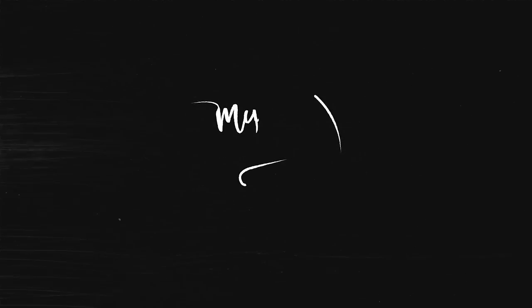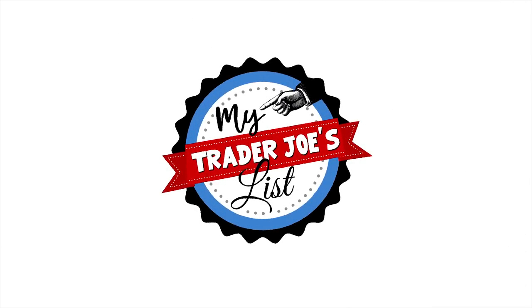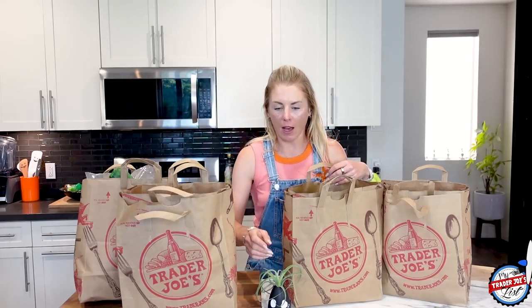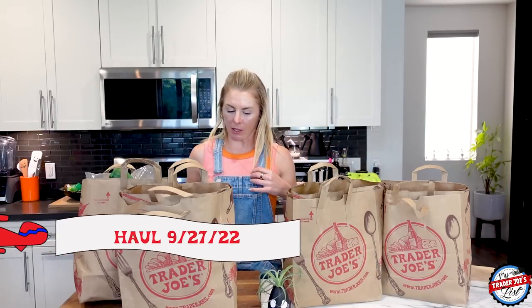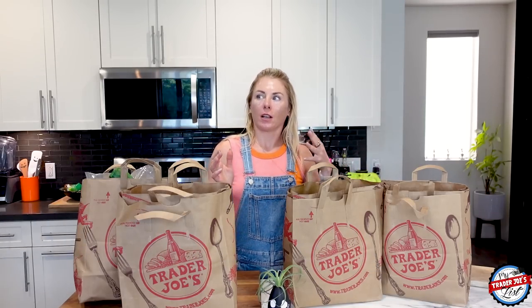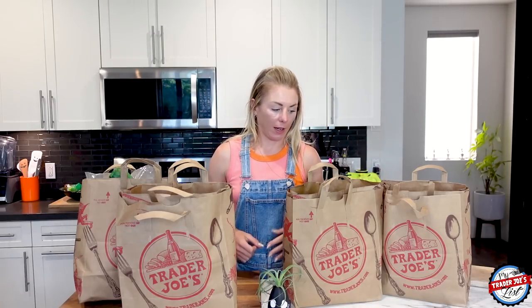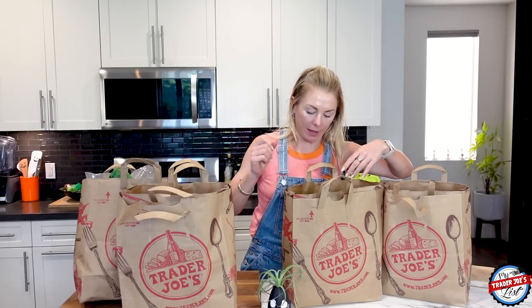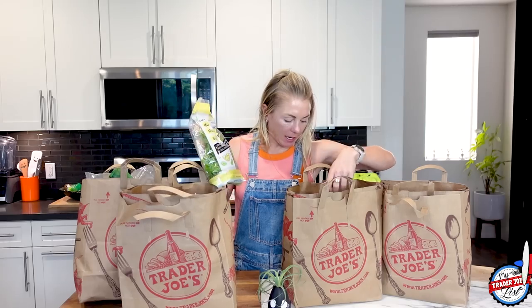I also forgot my bags. I went to Trader Joe's very hungry today and it just escalated as I was shopping. I got more and more hungry, and as my hunger continued, I continued to buy more and more. Now I have four bags and I forgot my bags, so don't leave me comments about the bags because I forgot them — that happens. What did I buy today? Let's go through this.